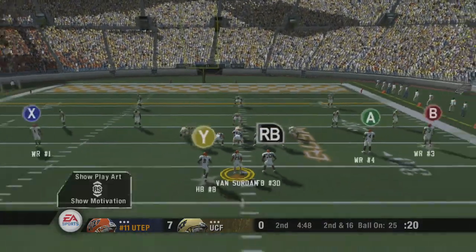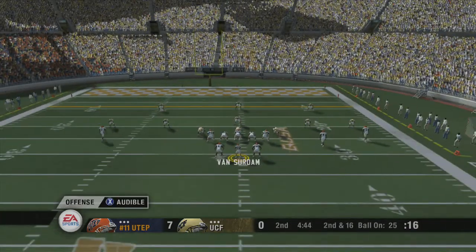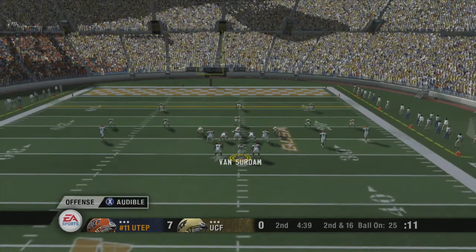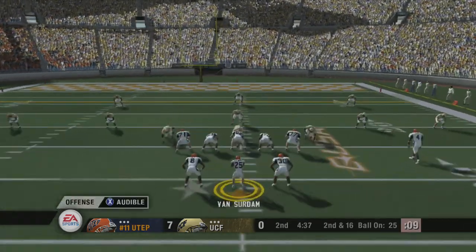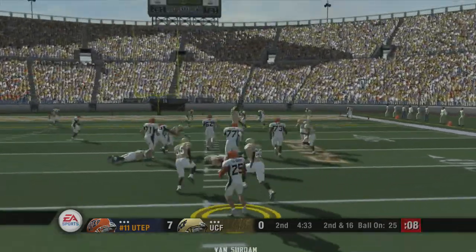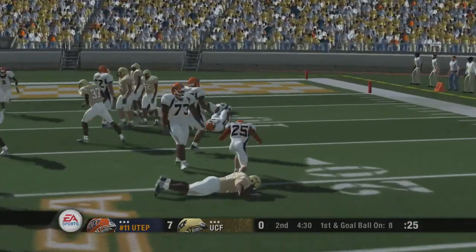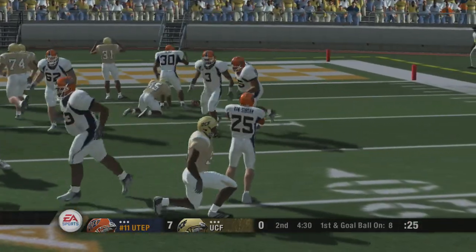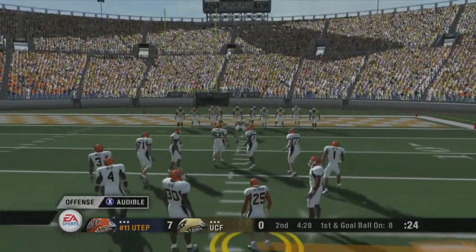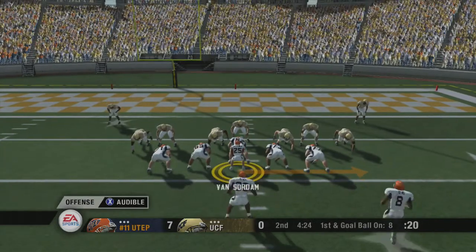Going with the shotgun here. He's changing things up. Looking to throw, he surveys the field and finds a man again. They finally have him, but now it's first and goal. Good pickup on that pass play to the fullback. Look at the soft hands on that big fella — throw it to him again. Texas El Paso, first and goal, about to go up by two scores.